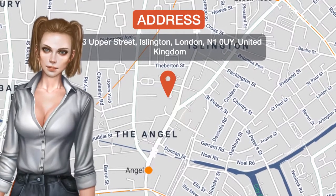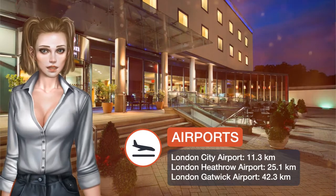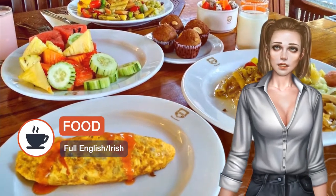One of our top picks in London, Hilton London Angel Islington is located in the heart of fashionable Islington. This sleek, contemporary hotel is a five-minute walk away from Angel Tube Station and offers fitness and meeting facilities.